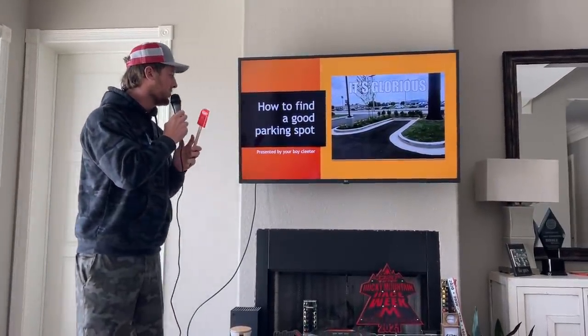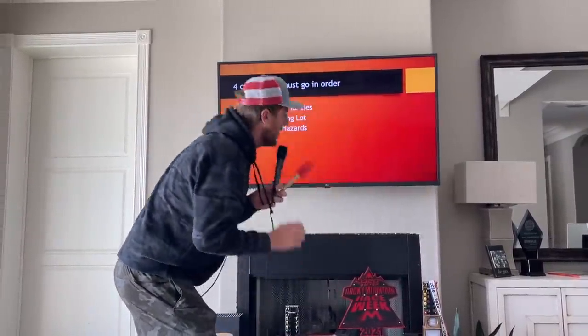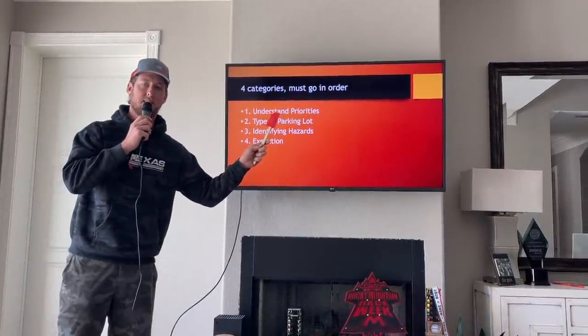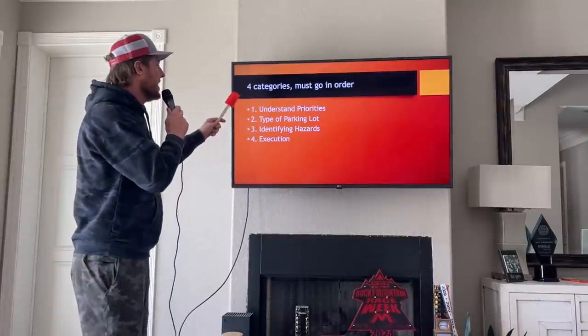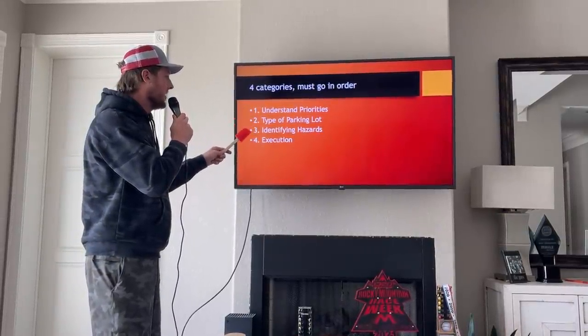How to find a good parking spot, presented by your boy Cleater. There are four categories, and you've got to go in order on these — if you get out of order you could end up in a bad parking spot. The four categories are: understand your priorities, type of parking lot, identifying hazards, and execution.